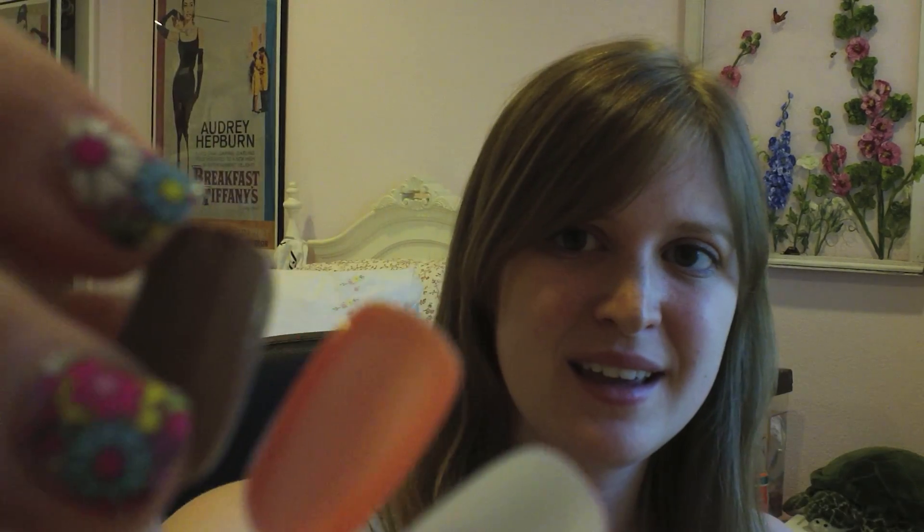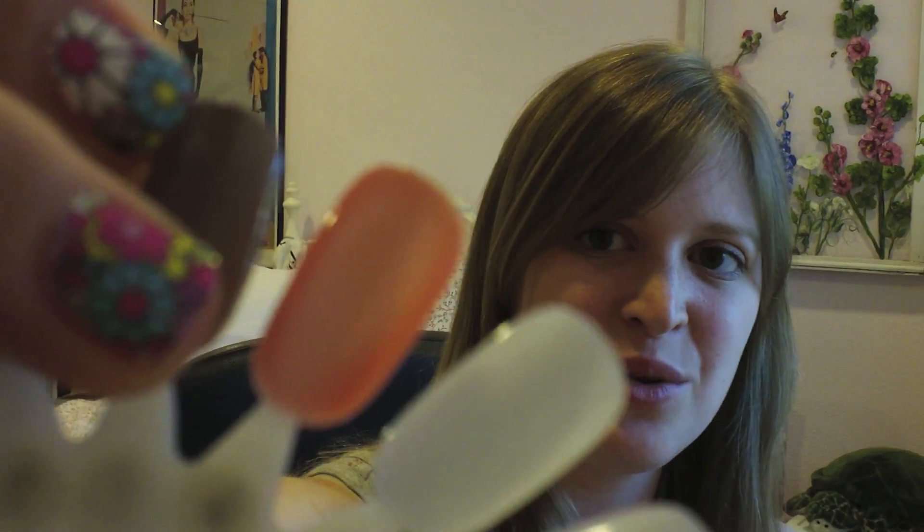My first pick for summer nail polish is called Tarte Deco, and it looks like this. It is a really, really nice light coral color. Corals are very in this summer, and I like this color because it's not too bright of an orange and it's not too pinky. So it does stay with the coral trend, but it's just a really nice, light coral.